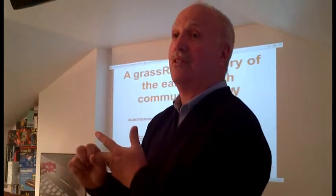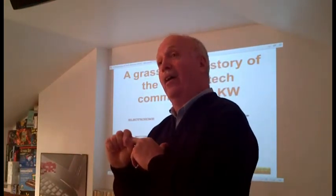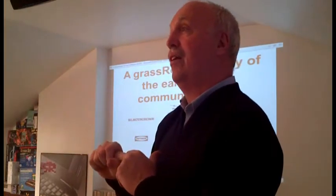So the grassroots history of the early high-tech community in Kitchener-Waterloo — that's going to be our focus. And it's all about stories, so let's tell some stories.